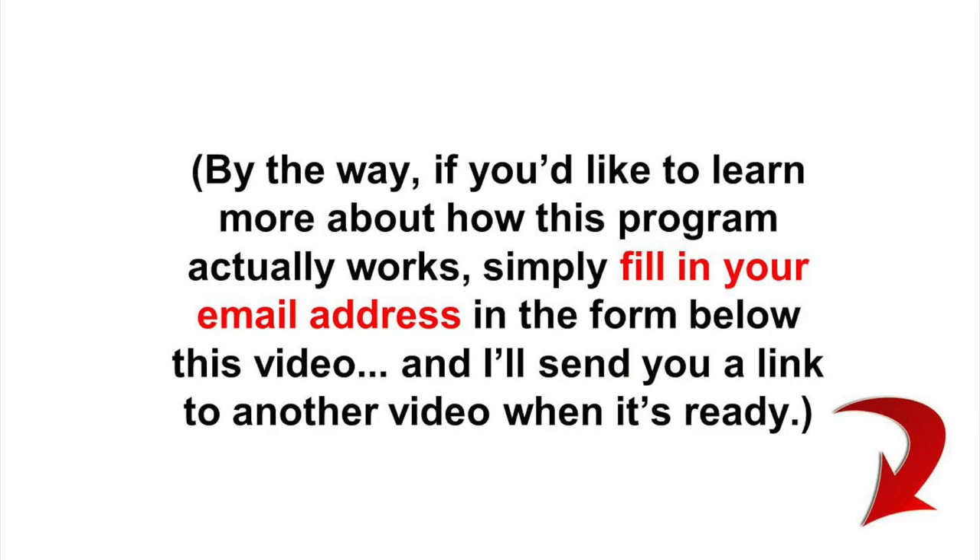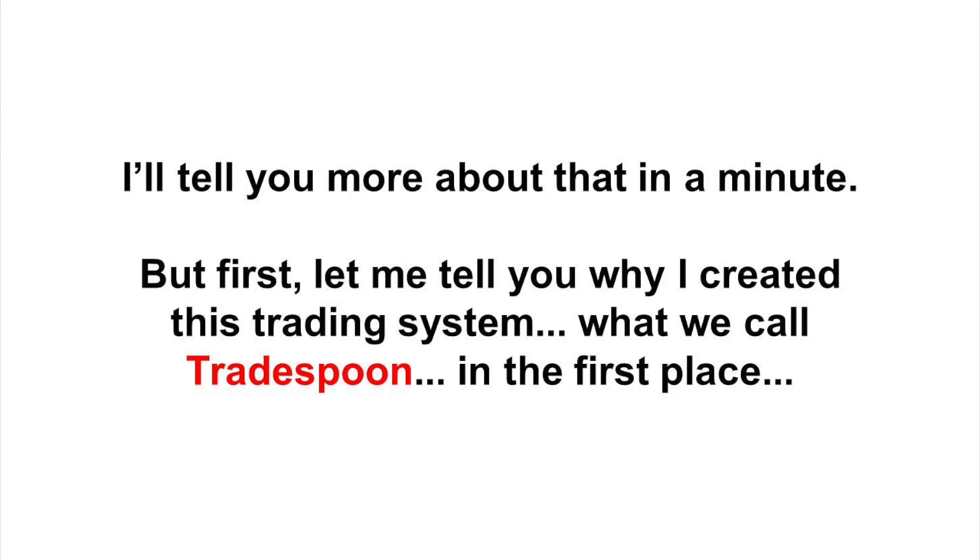By the way, if you'd like to learn more about how this program actually works, simply fill in your email address in the form below this video, and I'll send you a link to another video when it's ready. I'll tell you more about that in a minute. But first, let me tell you why I created this trading system, what we call TradeSpoon, in the first place.